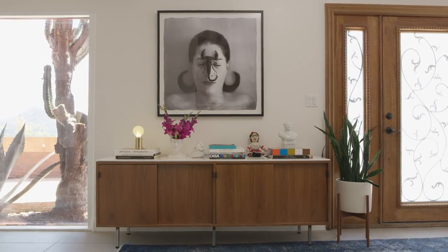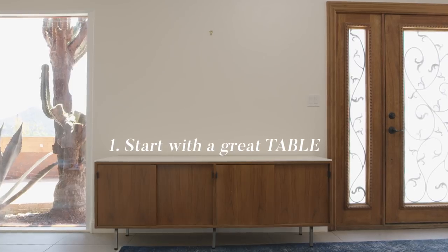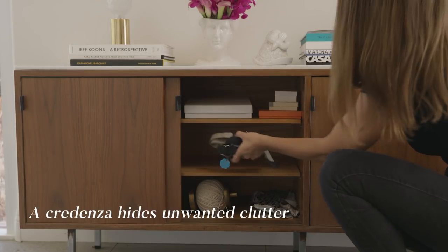The first thing you want to do when styling your entryway is to choose some sort of table to store your personal things. I chose a credenza so I can store away a lot of the clutter that I don't want sitting out.